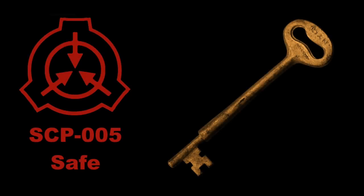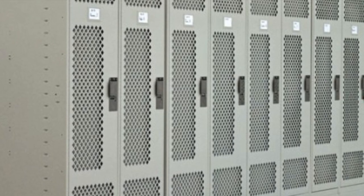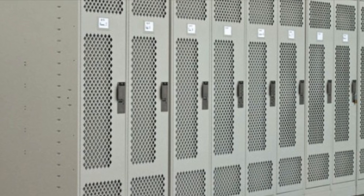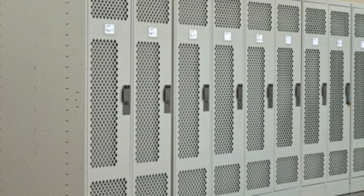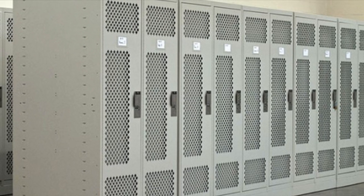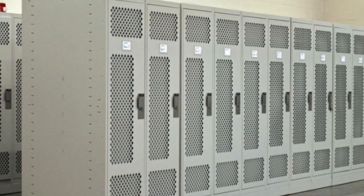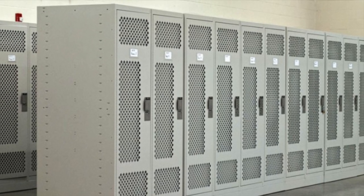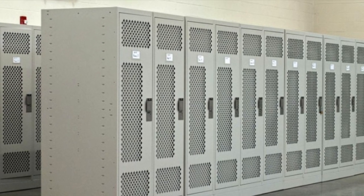SCP-005, Object Class: Safe. Special Containment Procedures: SCP-005 possesses no immediate risk in any direct sense. Even so, its unique functions require special measures be taken to restrict access and manipulation of the object. Approval of at least one Level 4 personnel is required for the removal of the object from its containment area.